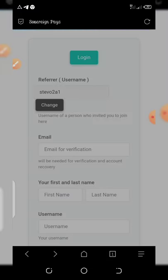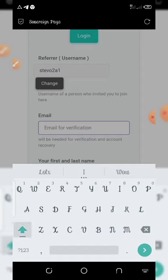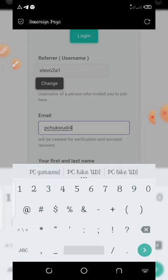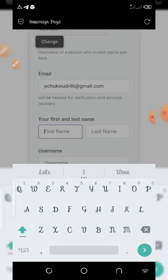To participate in this airdrop, first click the link below in the video description. It will take you to the registration page. All you need to do is enter your email address — here we're going to use a Gmail address.